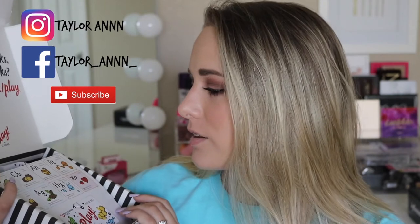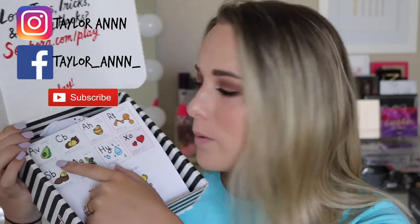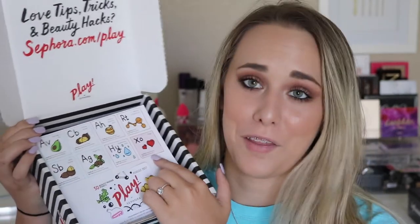Opening it up, this is what it looks like — honestly like a little periodic table. It has avocado oil, cocoa butter, alpha hydroxy acid, retinol, shea butter, argan oil, hyaluronic acid, and little hugs. That's adorable. I don't really know what the theme is but it's a really cute little thing. We get our little card on the front worth 50 beauty insider points. I don't want to open that yet because I do not want to spoil what's inside.